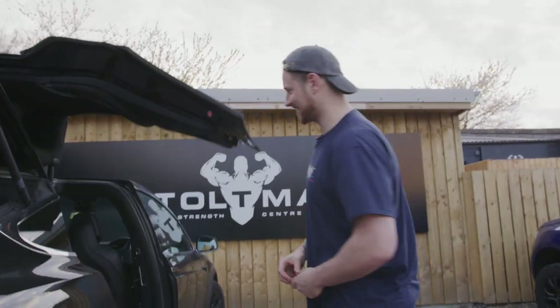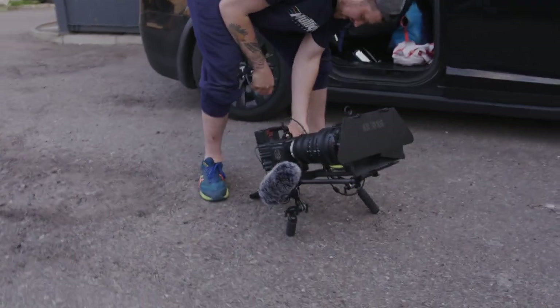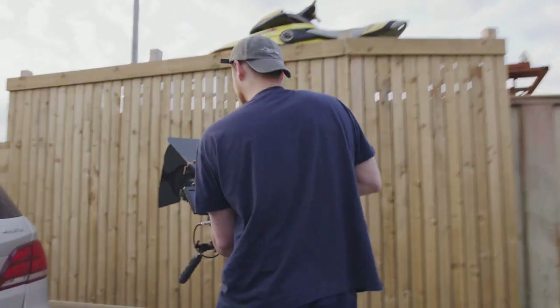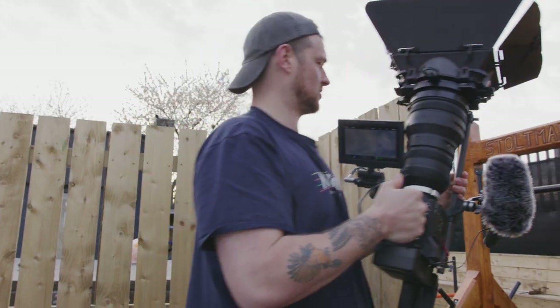I'm excited to get this out. The beast is in town. This is the Red Dragon with a seven inch screen, on the Red shoulder clutch, with the Red pro zoom lens 18 to 85mm. And we've also got the Red matte box as well. Let's see if the guys are impressed by my weapon.